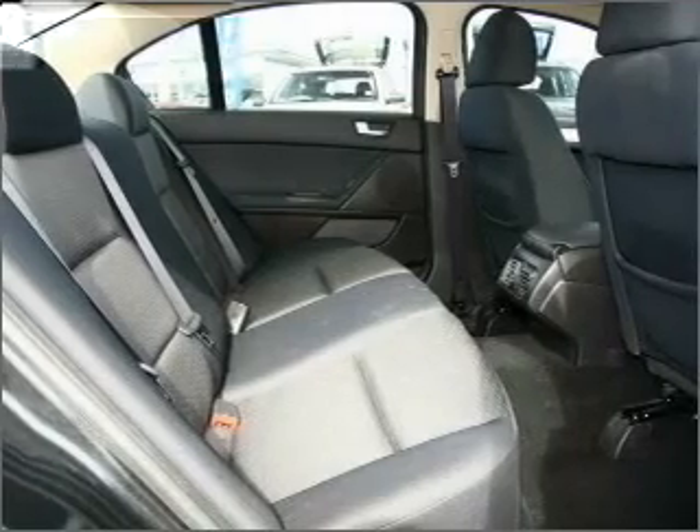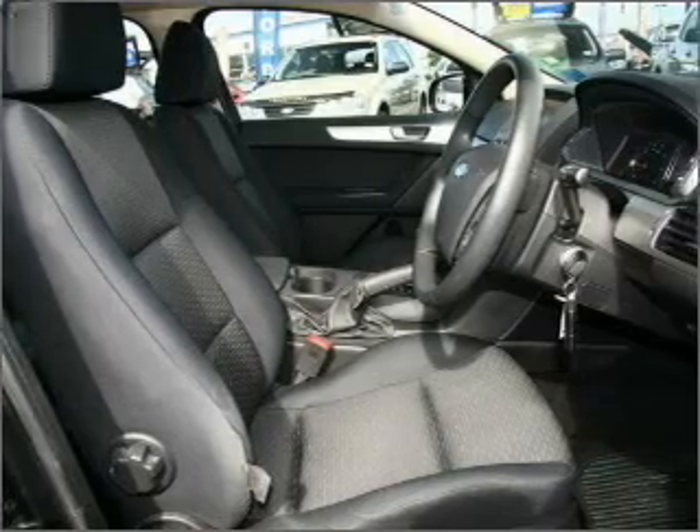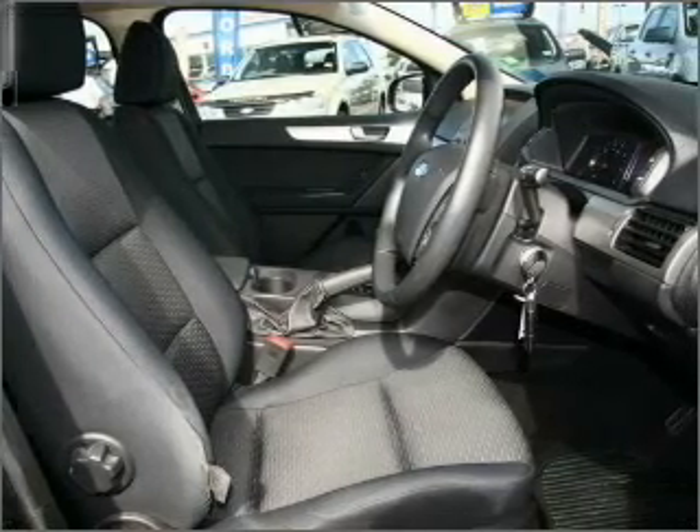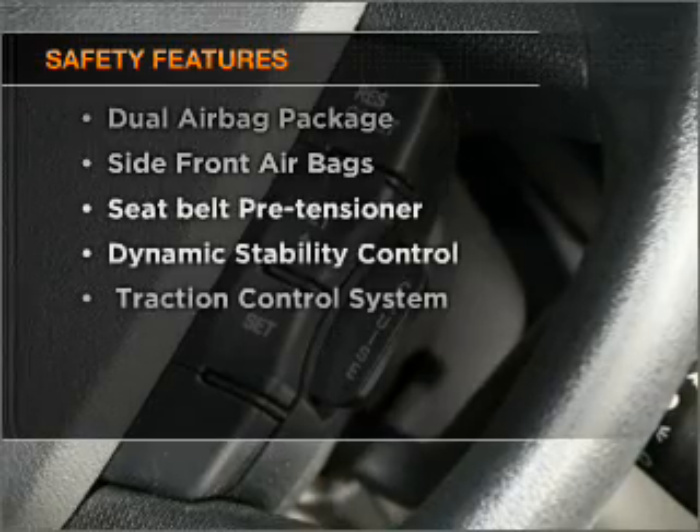The premium wheels add a stylish touch. The anti-lock braking system will help deliver you safely to your destination. And for your peace of mind, the following safety equipment is included.